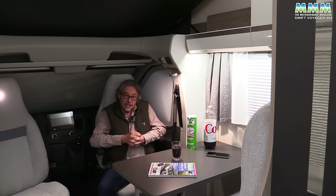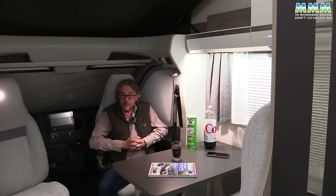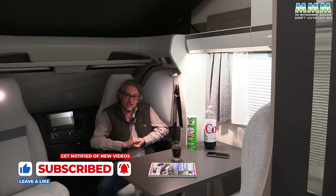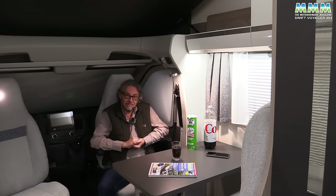I hope you've enjoyed this latest motorhome review from MMM and our YouTube channel Motorhome Campervan. Please keep watching and keep subscribing — many more motorhome reviews coming along soon.